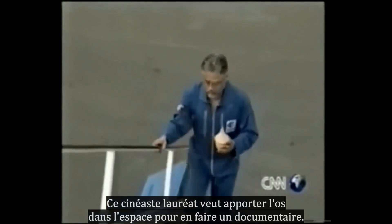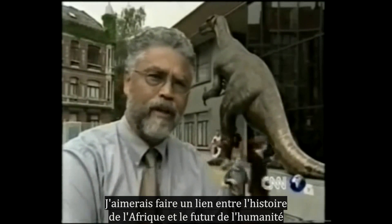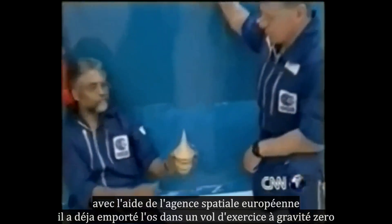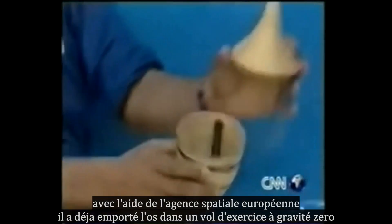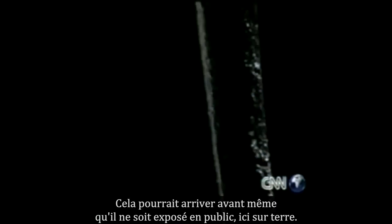An award-winning film director wants to take the bone into space and make a documentary about it. He wants to make a link between the history of Africa and the future of mankind. With the help of the European Space Agency, he's already taken the bone on a practice parabolic flight in zero gravity. The project is a deliberate allusion to the opening scenes from Stanley Kubrick's classic science fiction film, 2001: A Space Odyssey. Fifty years after the Ishango bone was found and stuffed away in a drawer, it could be blasted into outer space — turning science fiction into fact. That could happen even before it goes on public display here on Earth.